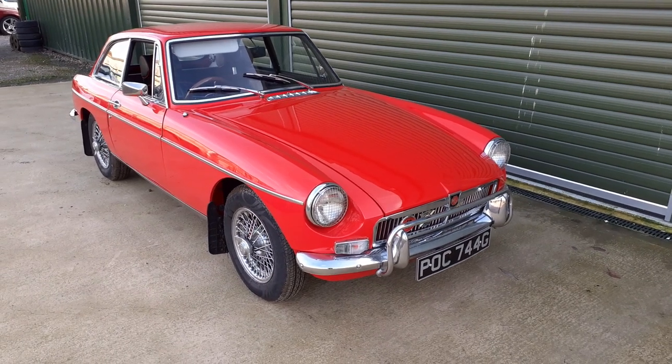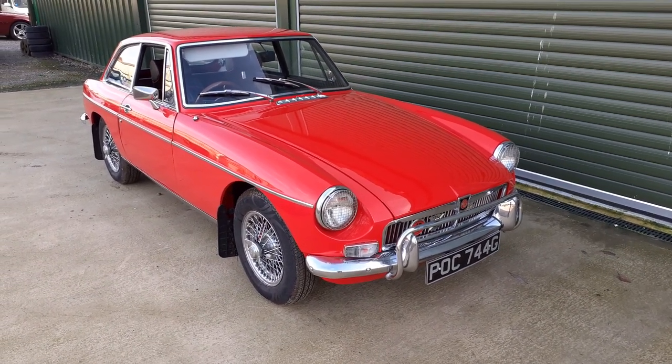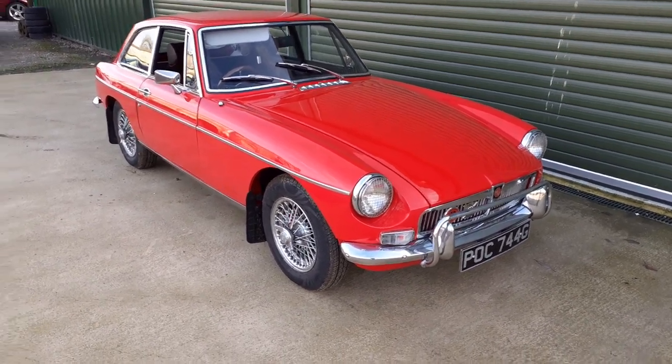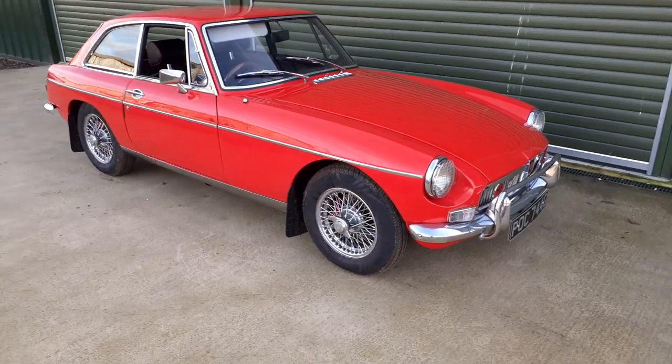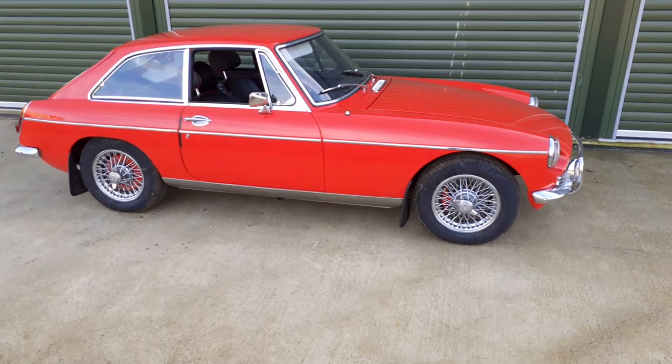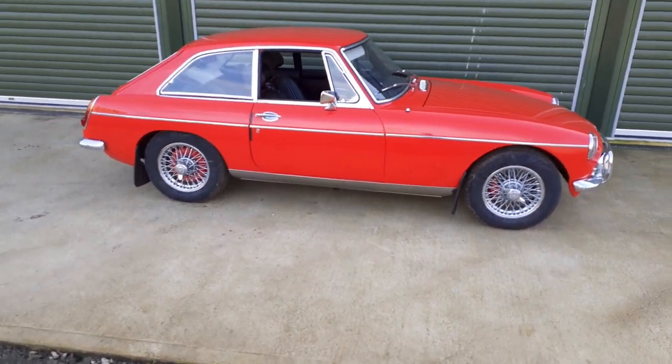Hi, this is Alex from Beach Hill Garage. On offer we've got this 1969 MGB GT, finished in striking tartan red with chrome wire wheels.